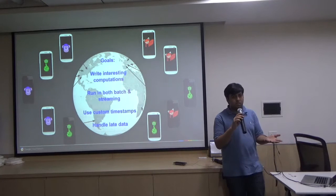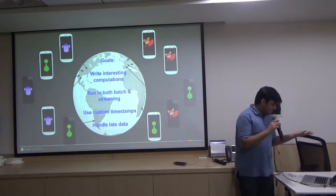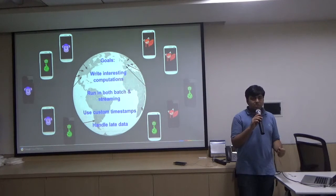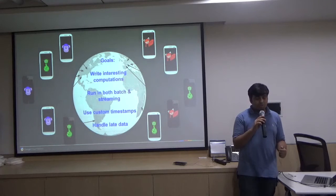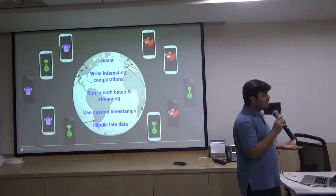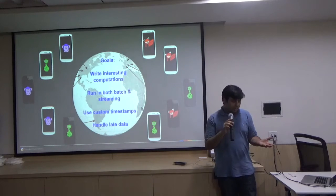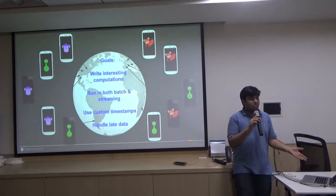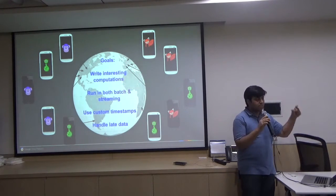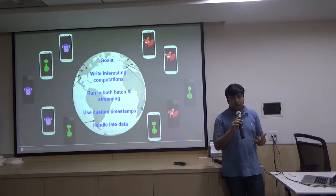How many of you are running pipelines bigger than 2.6 million events per second? That's because the team I was working on was AdWords. What I was looking for while working on AdWords was fraudulent and abusive behavior — we literally had to analyze each and every click and view on AdWords. We were running pipelines at 2.6 million events per second, 24/7/365 — not short-run pipelines that we run for 15 minutes then next month.